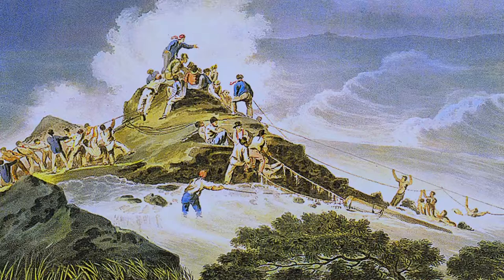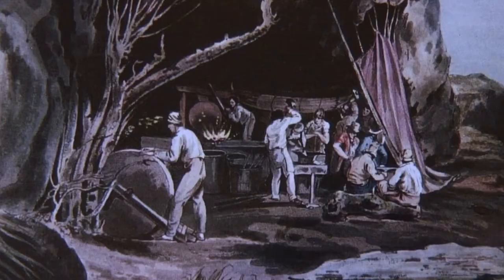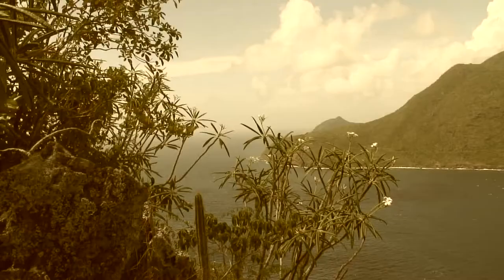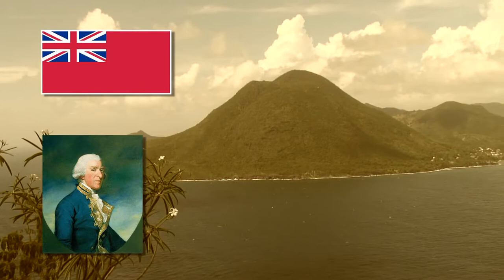Un débarcadère est rapidement construit. Des passages sont aplanis à l'explosif et des forges sont installées. Eau douce, nourriture, planches, briques, sables, mortiers, poudres et canons sont ainsi débarqués. Au bout de trois jours, le sommet du rocher est atteint. C'est là que le 10 janvier 1804, Samuel Hood prend officiellement possession du rocher du diamant pour la couronne britannique.